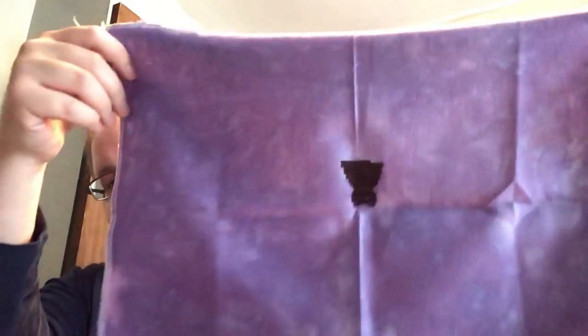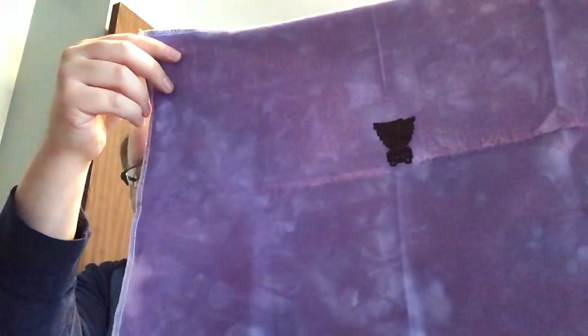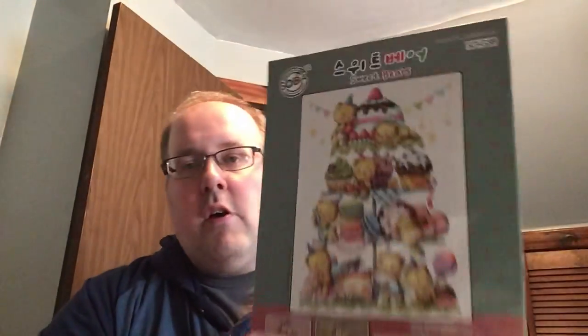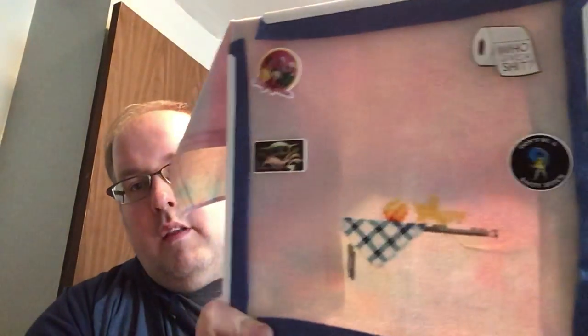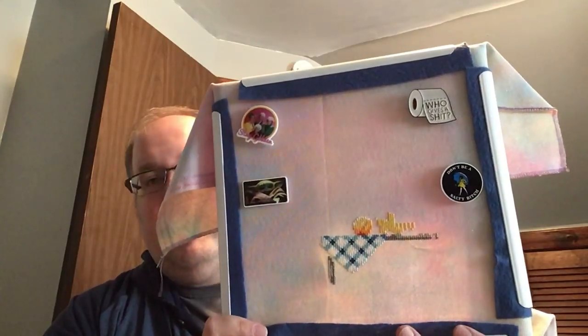First we'll start with my WIPs or works in progress. My first WIP was Gone Batty by With Thy Needle and Thread, on a purple Jobelin from Fabrics by Stephanie. The pattern's somewhere in my WIP parade mess that's still not put away. Then in the car on the way down to Nashville, I worked on Sweet Bears from Soda Stitch, stitched on a Brittany Opal from Crafty Kitten called Snap Dragon.